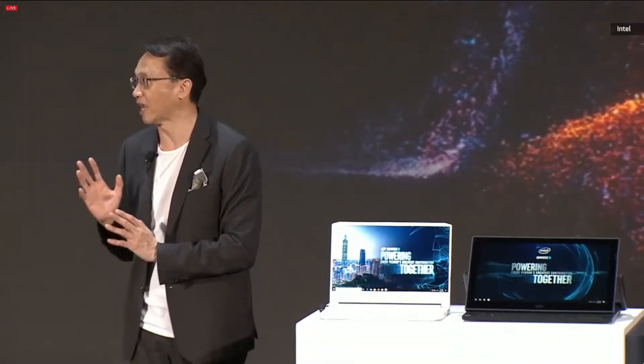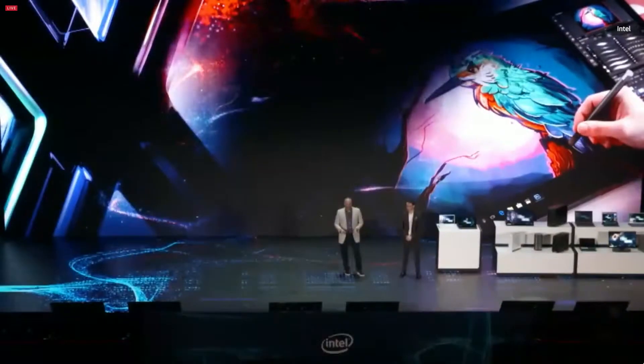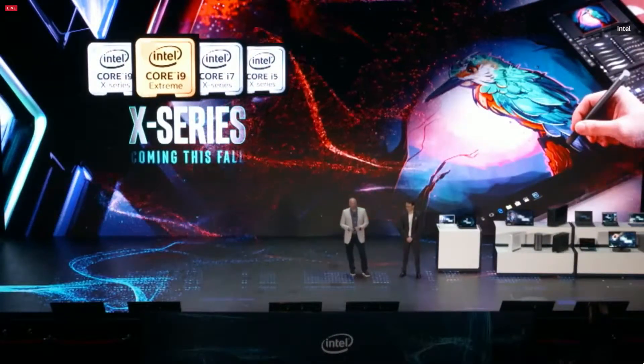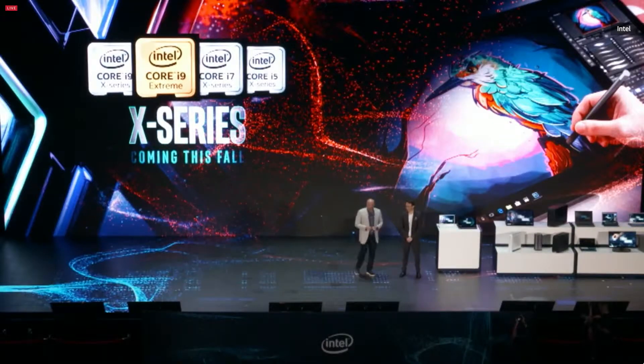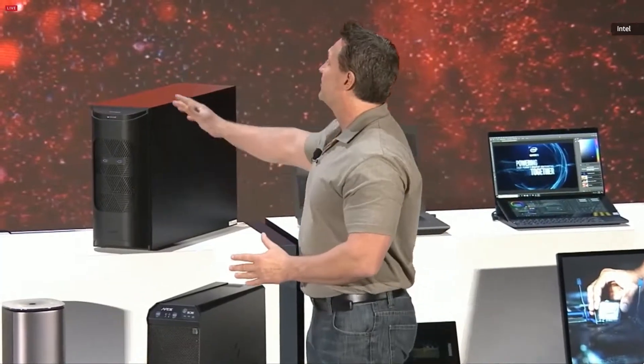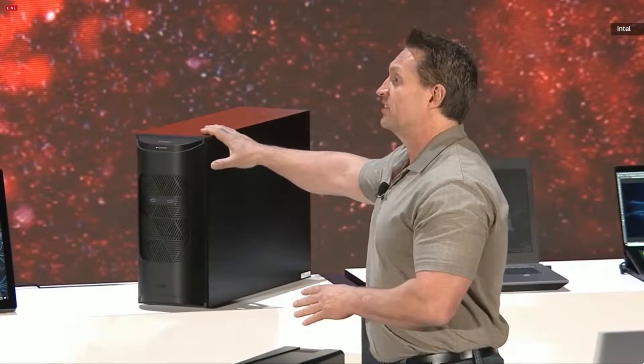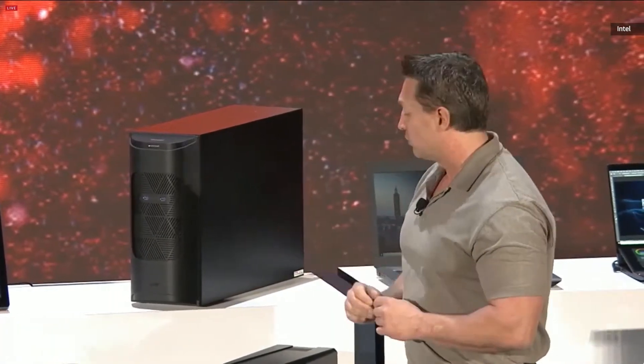It uses the newest CPU called the i9. Coming this fall, we will launch our next generation X-Series platform — our next X-Series brand of processors — really delivering all around the compute-intense performance that these creators demand. There's also a ConceptD desktop as a true powerhouse, with a Xeon Gold system inside to power through your biggest workloads.